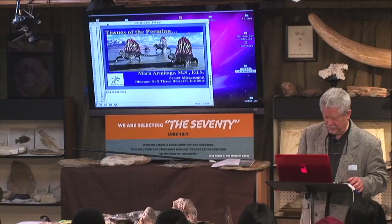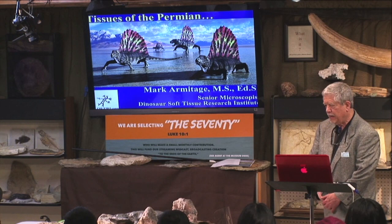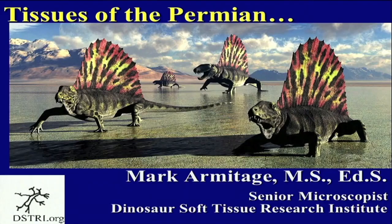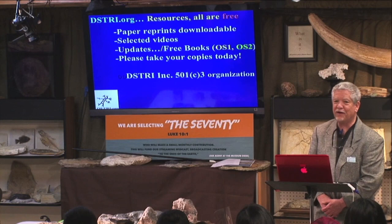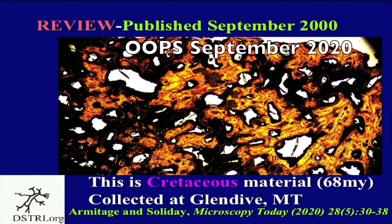What we are doing today is talking about the tissues we have recovered from the Permian. This has not yet been published, so you're the first ones to see this. We're very excited and we intend to go dig for fresh bones, because these bones we've been working on have been out of the ground for about two decades. I want to do a little bit of review first. The last time I was here we talked about a paper just accepted for publication, spoken about in August and then published in September in Microscopy Today.